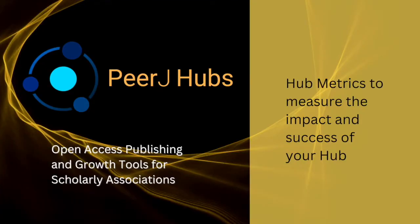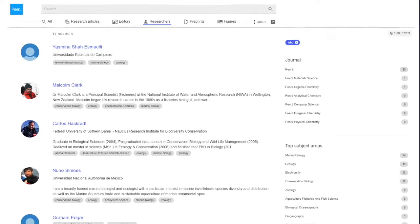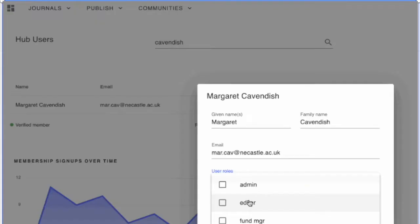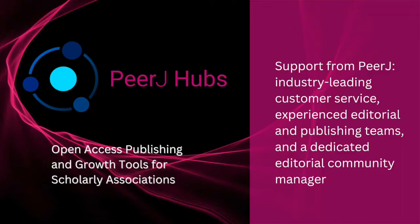Hubs provide hub metrics to measure the impact and success of your hub, your community, and their research. Download reports and visualizations of your hub's progress and development.